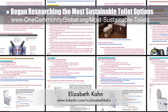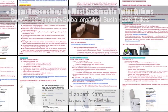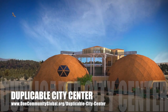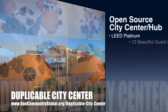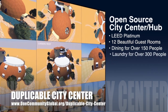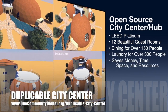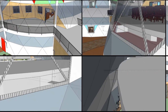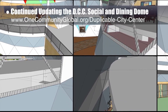Elizabeth Khan, environmental consultant, joined the team and completed her first week researching the most sustainable toilet options — including water-saving and composting toilet research. One Community is also creating an open-source duplicable city center designed to be LEED Platinum certified, provide 12 guest rooms, dining for over 150 people, and laundry and recreation space for over 300 people, all while saving money, time, space, and resources. This week the core team continued working on SketchUp duplicable city center 3D updates.